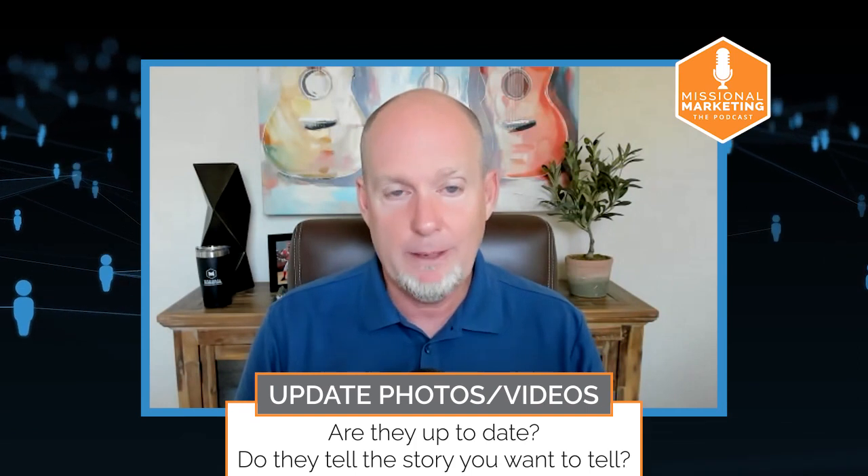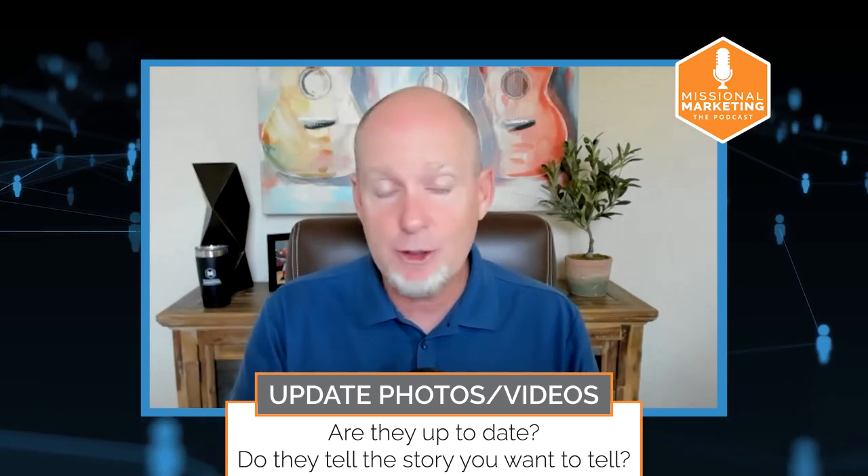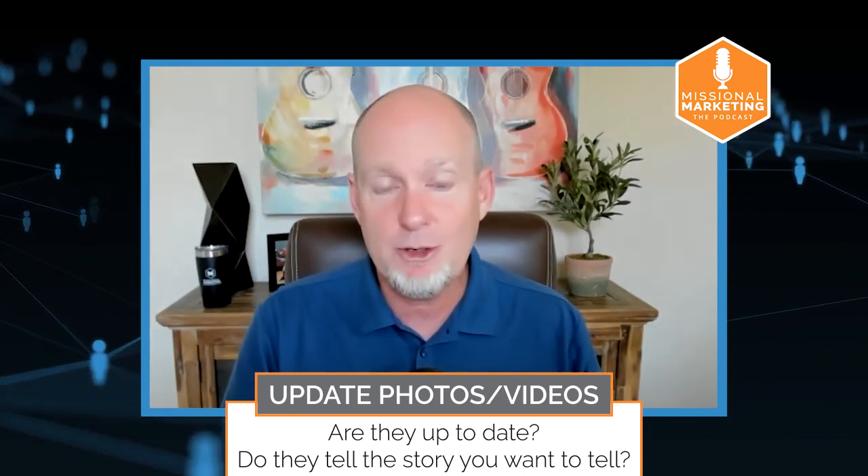Another thing a lot of people don't realize is that you can upload videos to your Google Business Profile. You can shoot a short welcome video and give a little introduction and post that. Many churches are creating content from their Sunday sermons, creating short clips and posting them on Instagram Reels and TikTok. You can post some of those short videos on your Google Business Profile — this gives people a really good look into your church so they know what to expect and hopefully leads them to click over to your website.